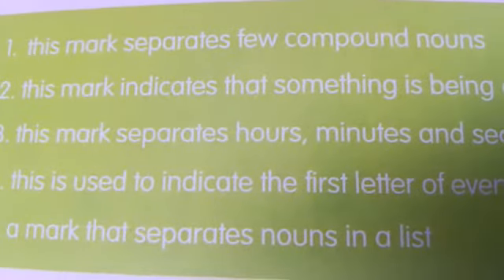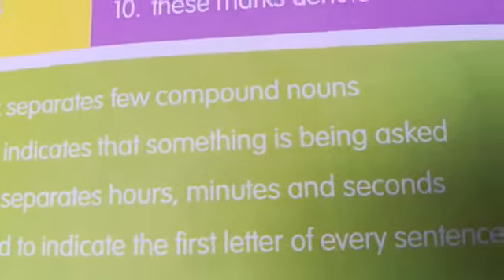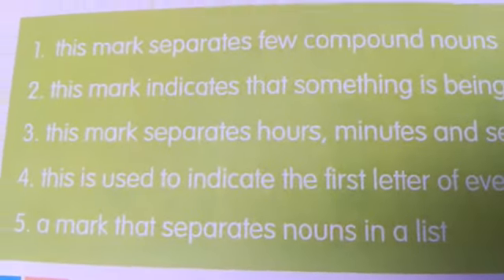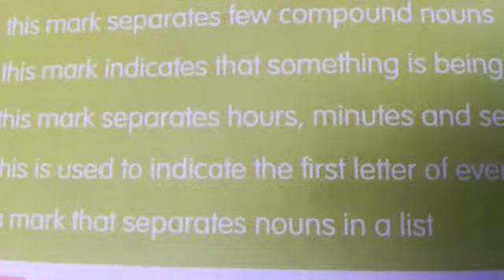The fourth one is used to indicate the first letter of every sentence. First letter of every sentence means capital. The fifth hint: a mark that separates nouns in a list. It is comma.